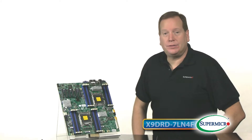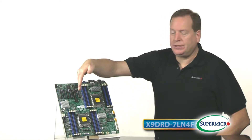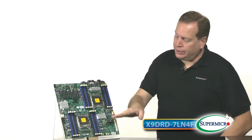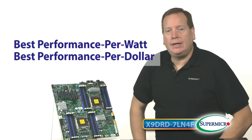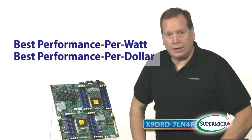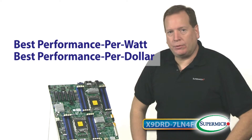One of the unique features of our data center optimized line of boards is the side-by-side CPU placement. This allows the CPUs to operate at a lower temperature, lowering your energy bills and operational costs, delivering the best performance per watt and the best performance per dollar.